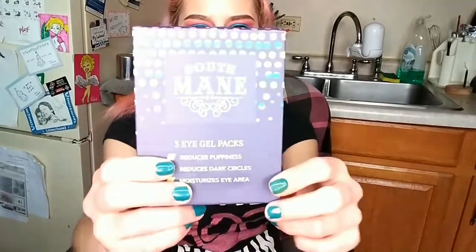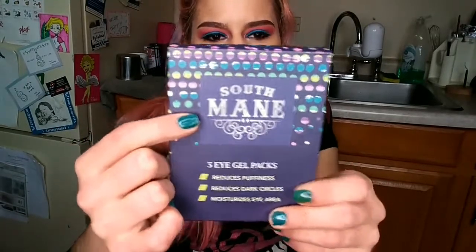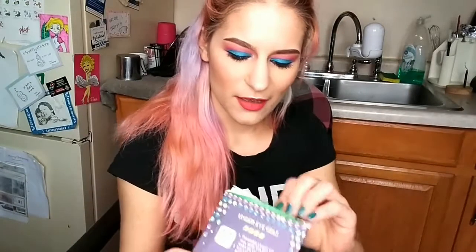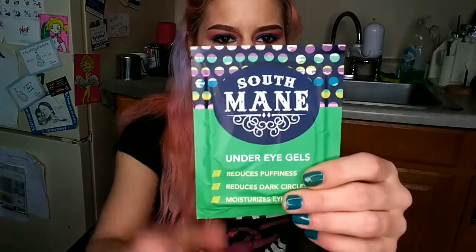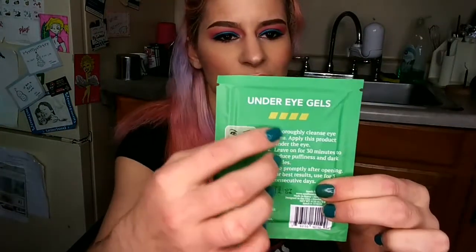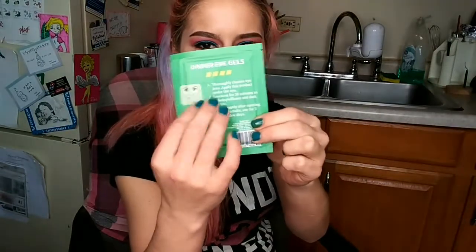The final product for this month's BoxyCharm is by South Main — it's a three-pack of eye gels. I've never heard of this company before but I'll give them an A-plus on packaging because it's super cute and it comes with the directions on the back. The packaging really does reflect what's on the box. I'm kind of digging this green instead of the dark blue, and I love that it comes with the directions on the back of each pack so in case you want to give one to a girlfriend, they have the directions right there.